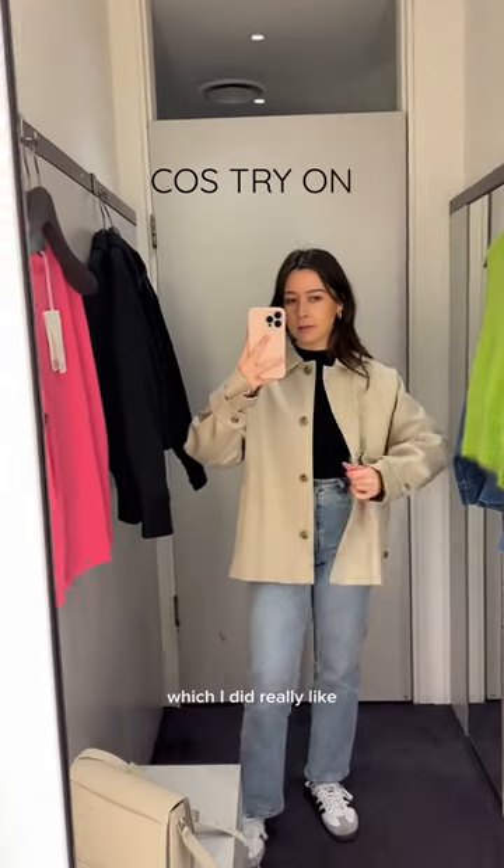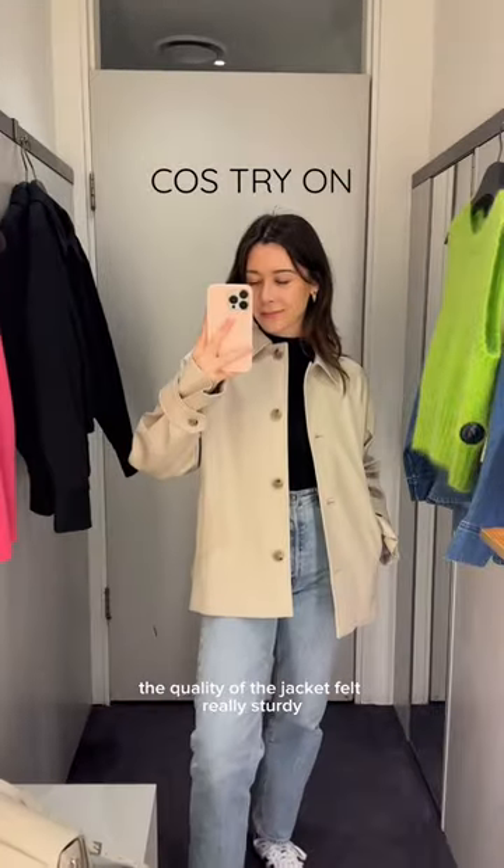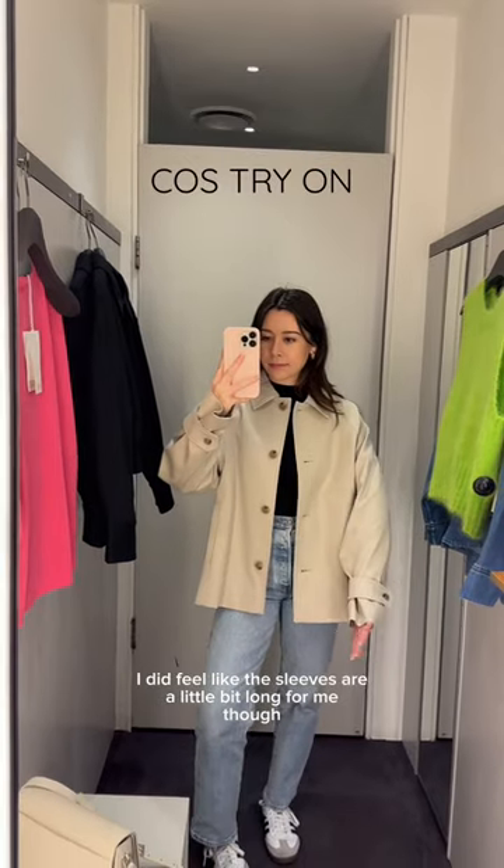Next was this short half trench, which I did really like. The quality of the jacket felt really sturdy and I like the shape and the colour. I did feel like the sleeves were a little bit long for me though.